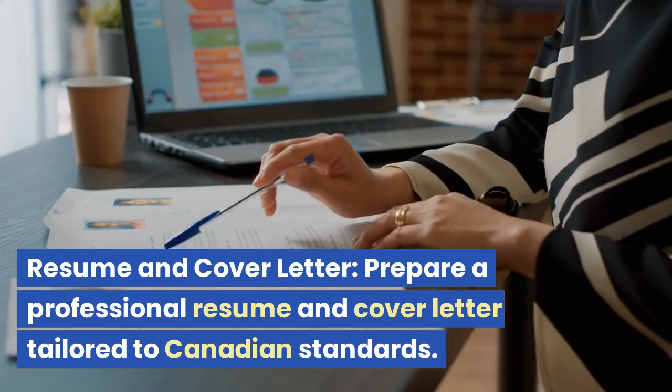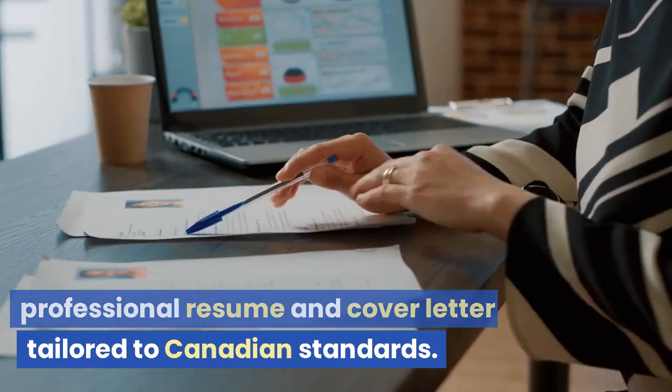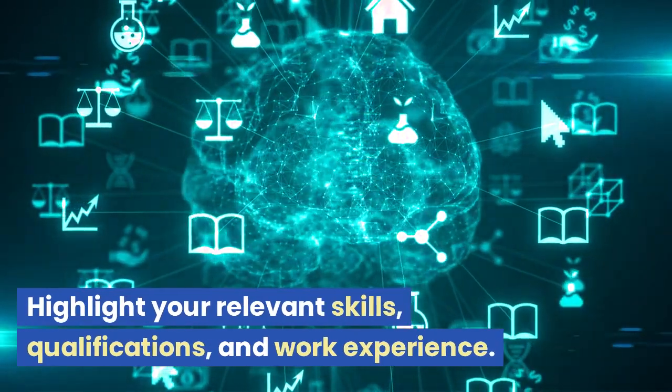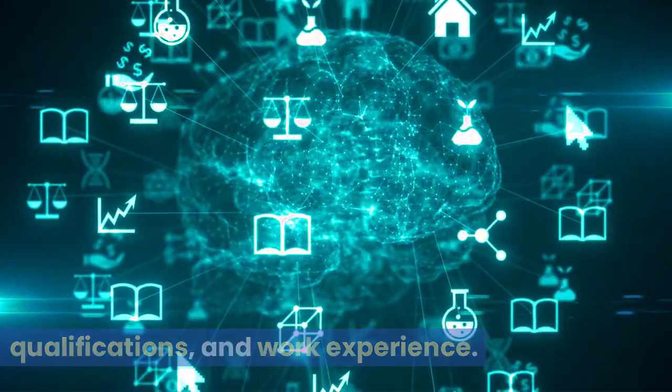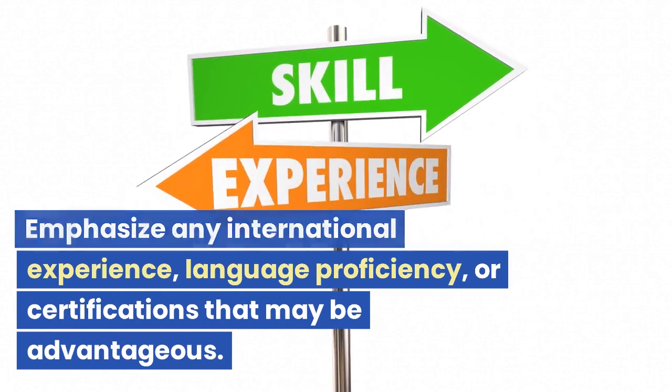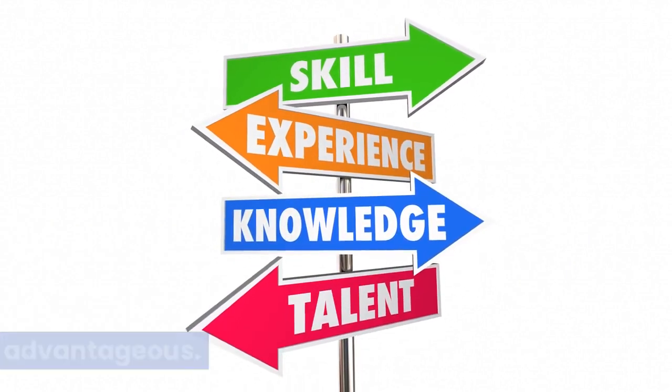Resume and cover letter. Prepare a professional resume and cover letter tailored to Canadian standards. Highlight your relevant skills, qualifications, and work experience. Emphasize any international experience, language proficiency, or certifications that may be advantageous.